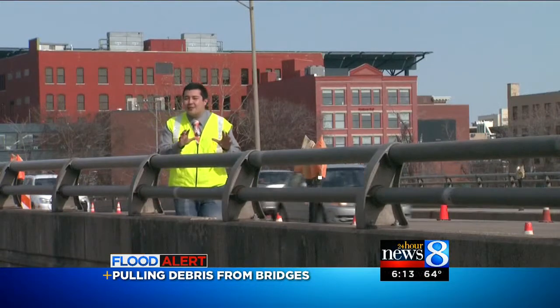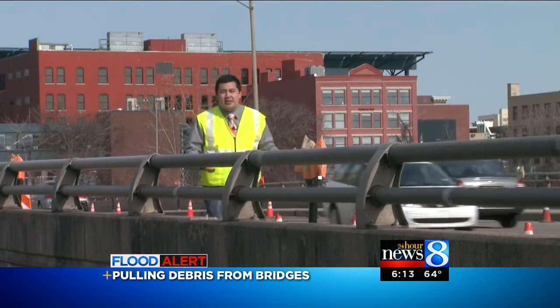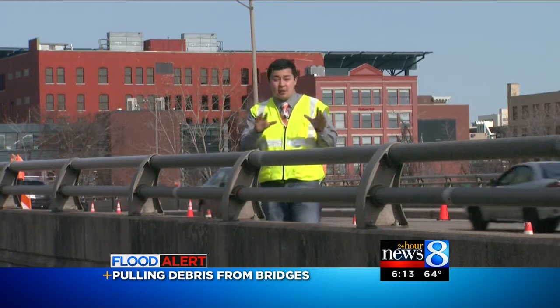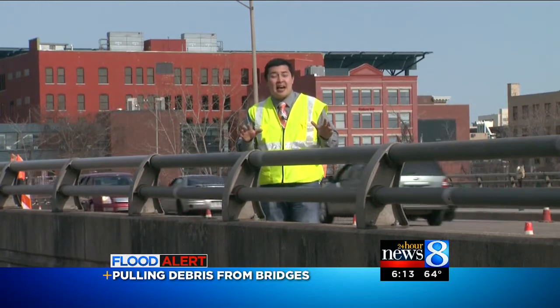Consumers Energy has a lot of electricity running underneath this bridge. It powers most of downtown. But if you were here this morning and seeing how they were protecting it, it seemed like child's play.